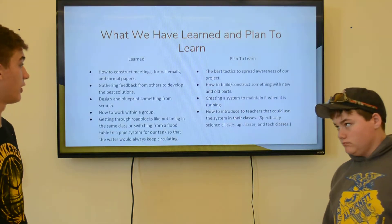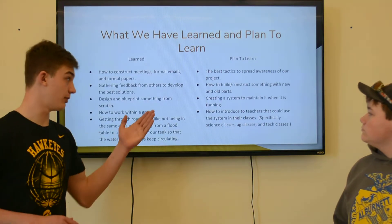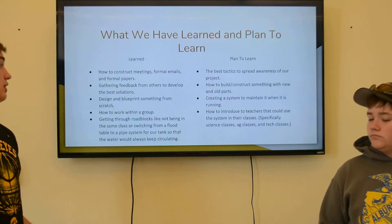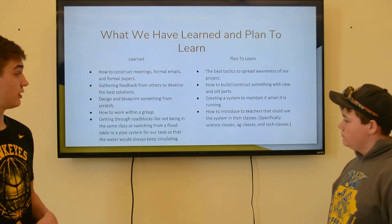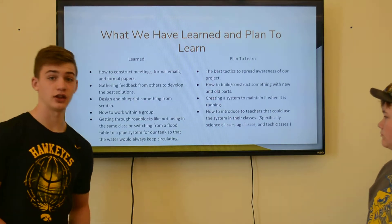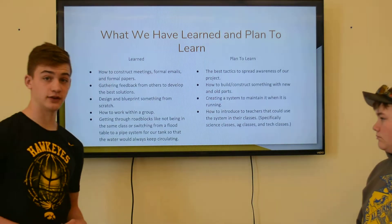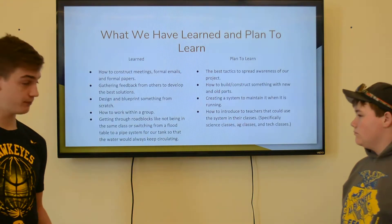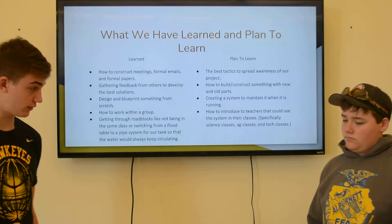Here are our plans to learn: the best tactics to spread awareness for our project, how to build and construct something, creating a system and maintaining it, and how to introduce teachers to how they can use the system in classes — such as elementary kids, foods classes, and maybe even the lunchroom. Eventually we also want to get a fish fry going and raise money for that too.